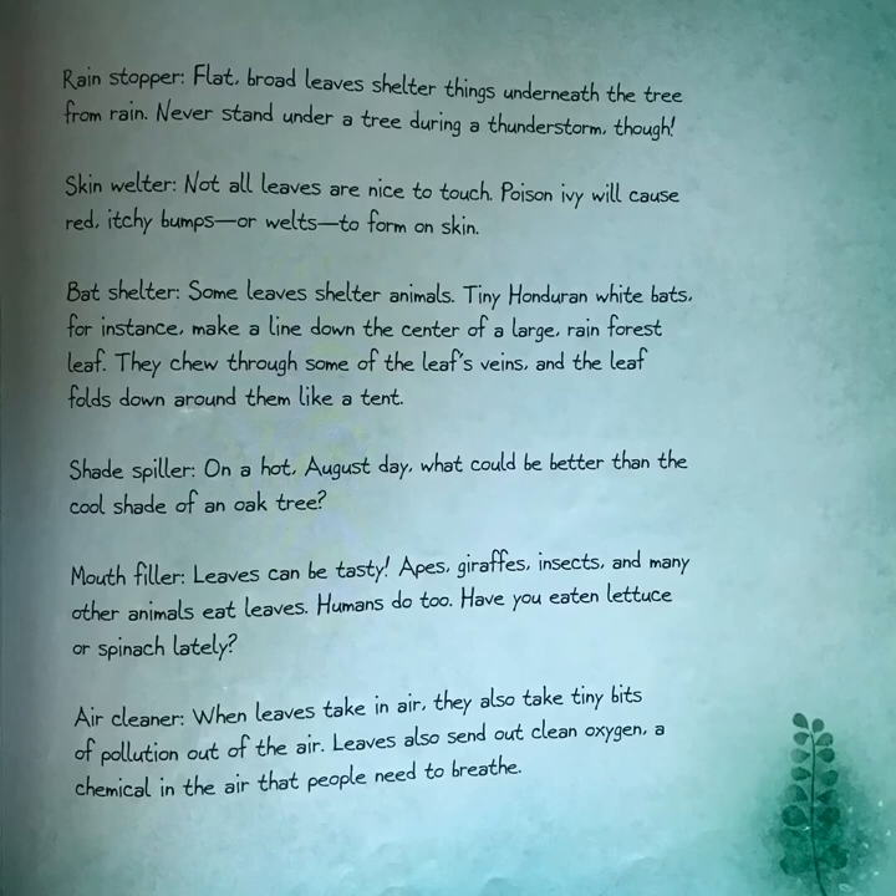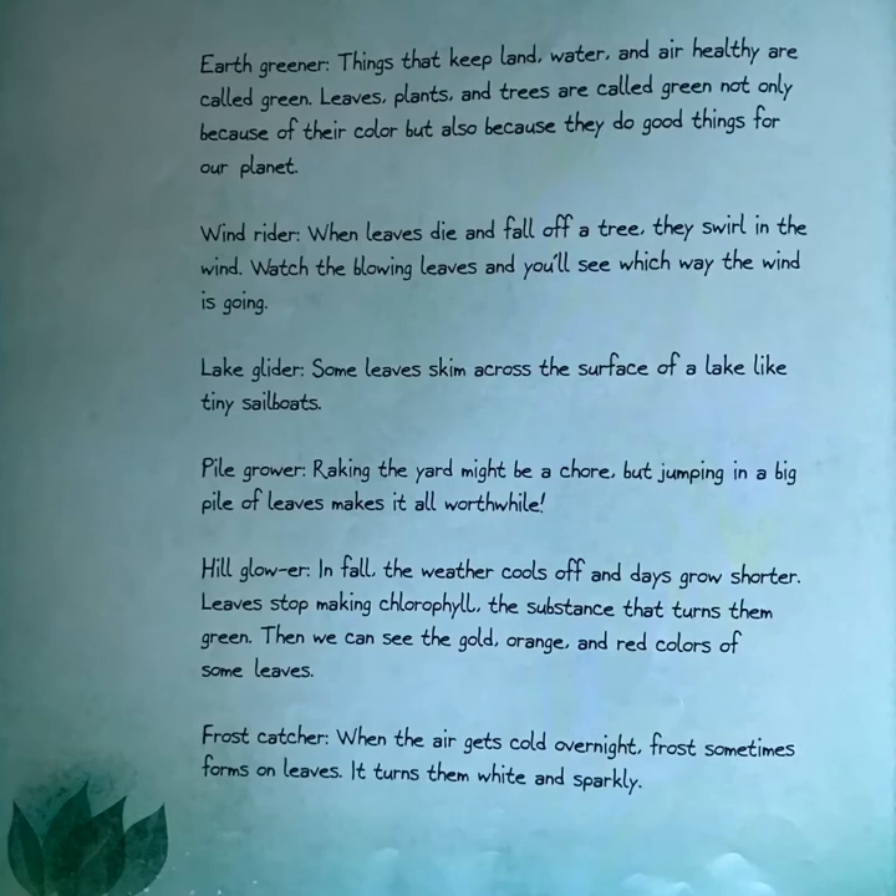Mouth filler: leaves can be tasty. Apes, giraffes, insects, and many other animals eat leaves — humans do too. Have you eaten lettuce or spinach lately? Air cleaner: when leaves take in air, they also take tiny bits of pollution out of the air. Leaves also send out clean oxygen, a chemical in the air that people need to breathe. Earth greener: things that keep land, water, and air healthy are called green. Leaves, plants, and trees are called green not only because of their color but also because they do good things for our planet.